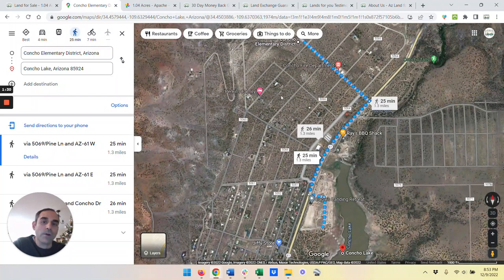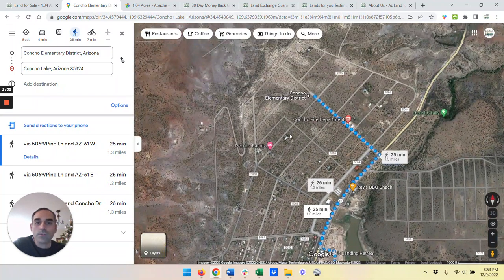Arizona is obviously experiencing a lot of growth, so this property will hold its value very well. And if you build on it, the value is going to increase even more.